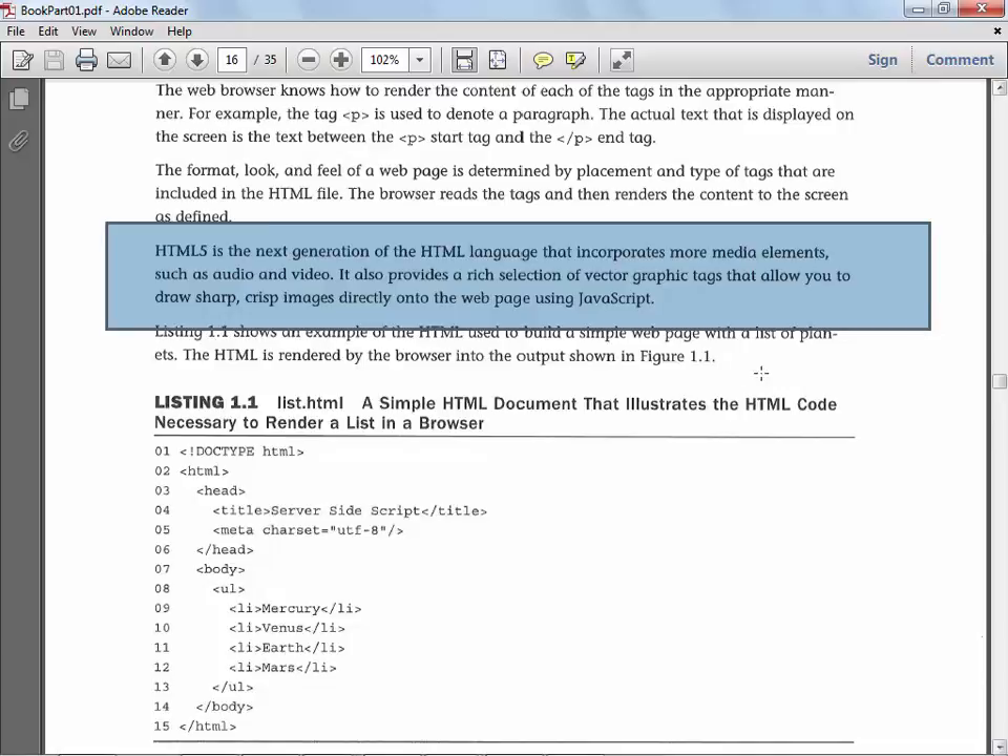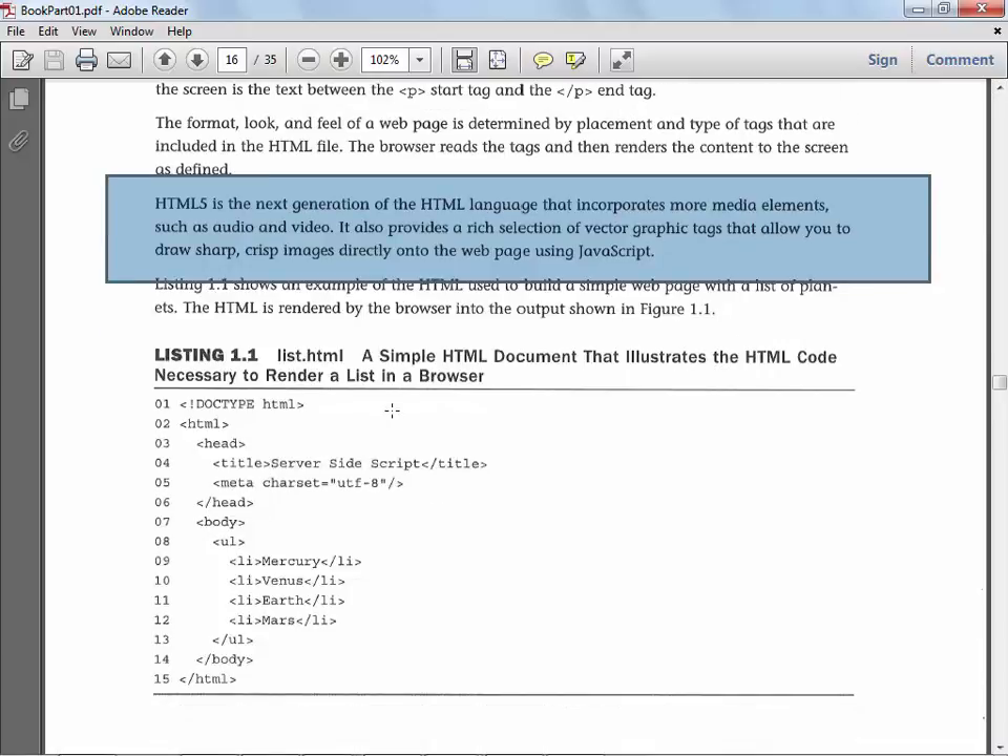One thing — the author talks about footers and says footers are things that always appear on the bottom of the page. But in HTML5, you can have a footer anyplace — you can literally put a footer in your header if it makes sense to do that. So it's typically on the bottom of something, but not always just on the bottom of a page.